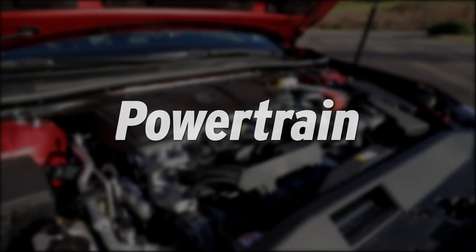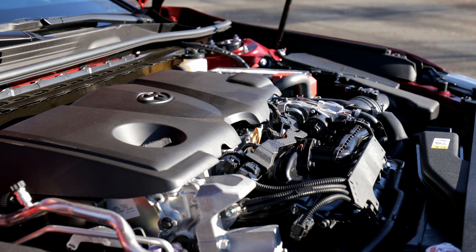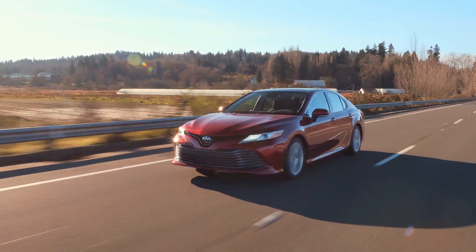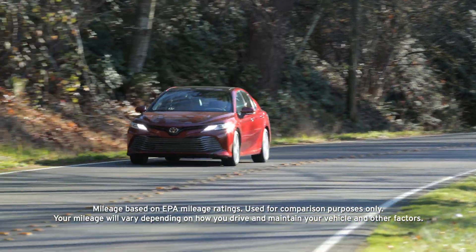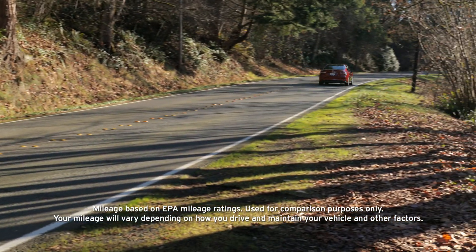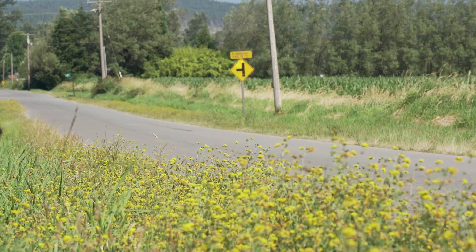The Camry is available with three options. Base models come with a four-cylinder good for 203 horsepower and 184 pound-feet of torque. If you're looking for more power, there's also a V6 with 301 horsepower and 267 pound-feet of torque. Both use an eight-speed transmission. At 32 city, 41 highway, the four-cylinder delivers great fuel economy, while the V6 is EPA rated at 22 city, 29 highway. The 208 horsepower hybrid model predictably tops them both, delivering up to 51 city, 53 highway.